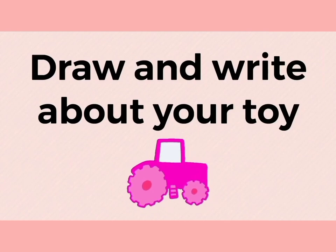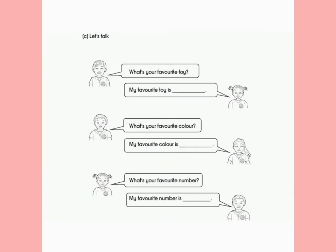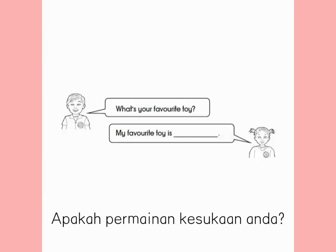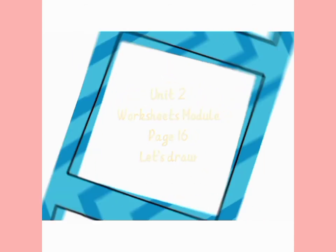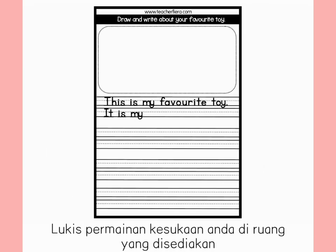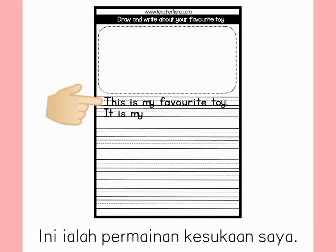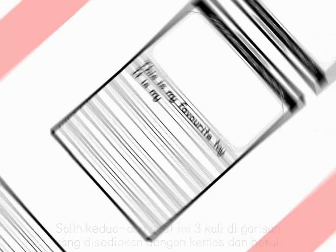Draw and write about your toy. You need two worksheets, module page 15. Let's talk. Fill in the blanks with your answers. What's your favorite toy? What's your favorite color? Draw your favorite toy in the space given. Next, complete the sentence with the name of your favorite toy: 'This is my favorite toy. It is my...' Copy these two sentences three times in the lines given, nicely and correctly.